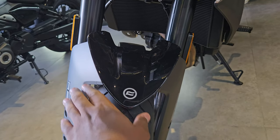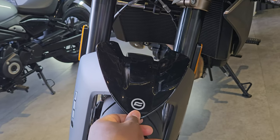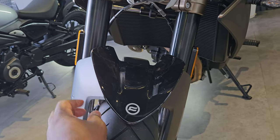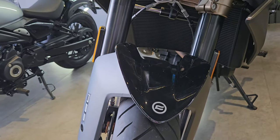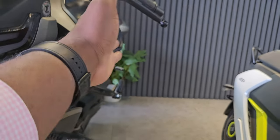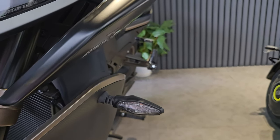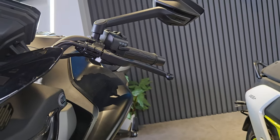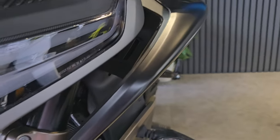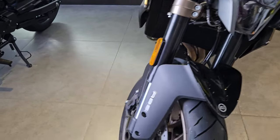Down here you have a really nice mudguard — it's quite flimsy but that's likely to reduce weight and it'll do the job. The turn signals are placed down here rather than up top; they protrude out but the handlebars go way out, so the signals are going to be protected if the bike tips over.